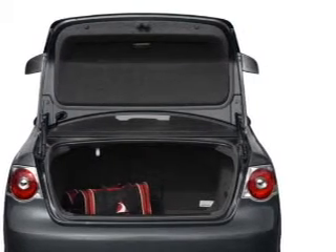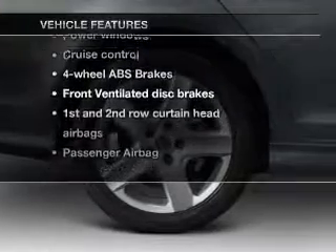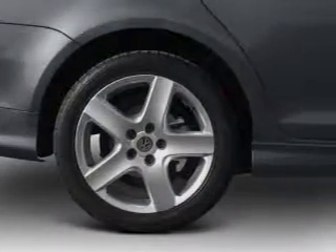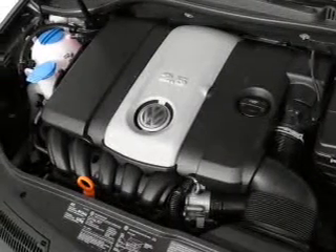Heated seats make cold-weather driving more endurable. Plus, enjoy these notable features that are included in this vehicle: power door locks, power windows, cruise control, an AM-FM stereo with multi-disc CD player, satellite radio, power mirrors, and an alarm system.